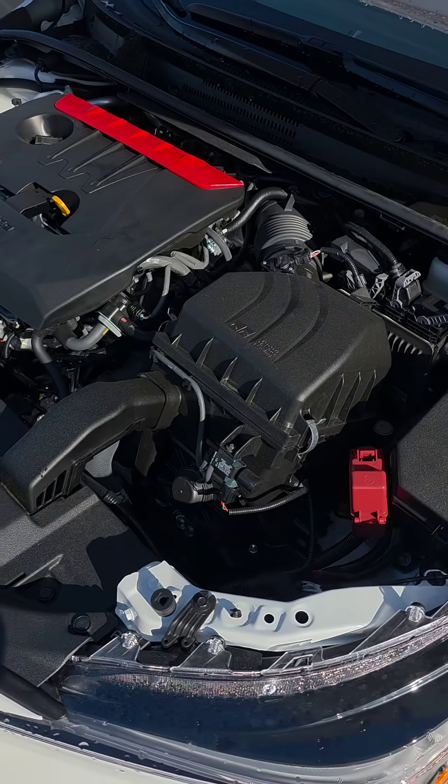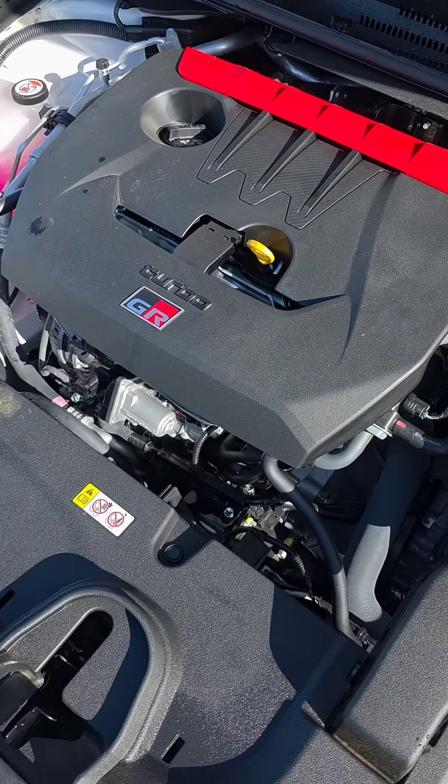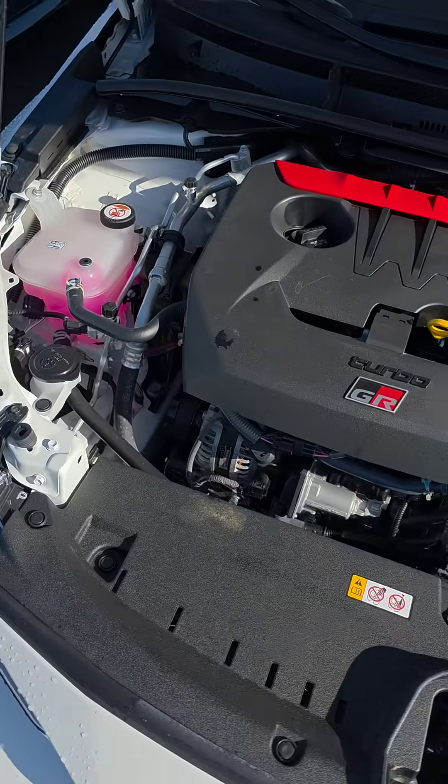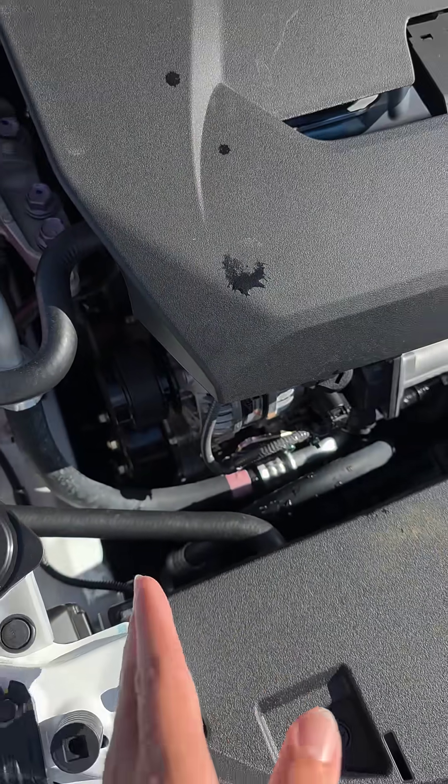It's amazing to me how Toyota has this all packaged out. I know they did this before with the Yaris, but since we never got the Yaris here in the States, it really is amazing to see how they routed everything.